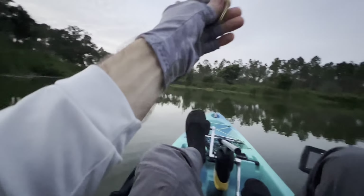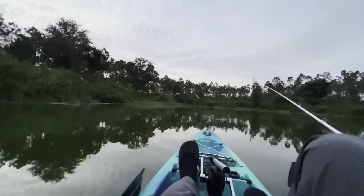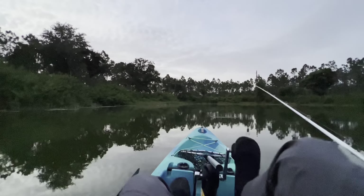I was hoping there was going to be some of this slop on top. Bass like to get up underneath here in the morning — at least they do historically on this lake — so let's toss up in here and see.